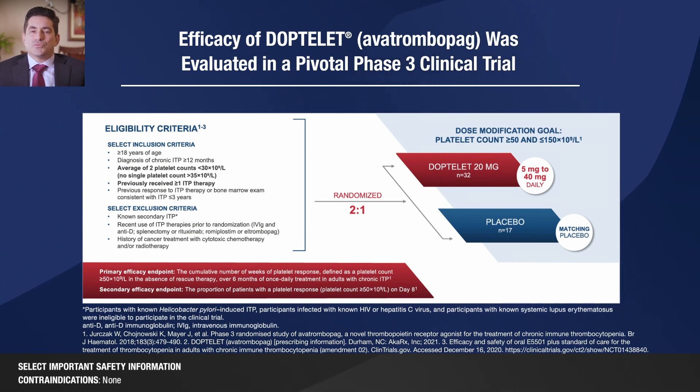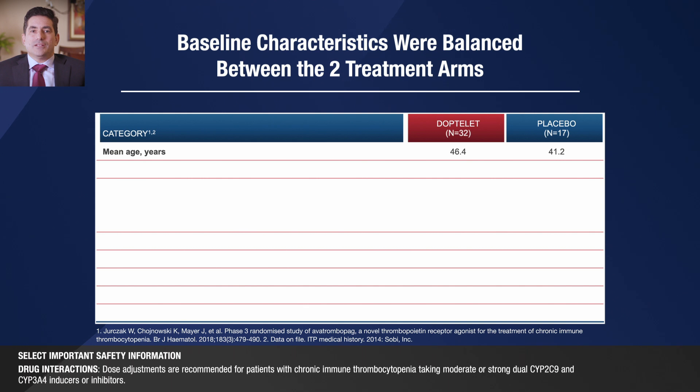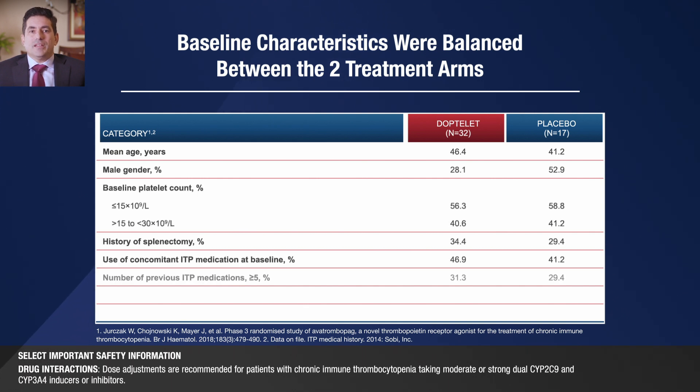A total of 49 patients were randomized in a 2-to-1 ratio. Of those 49 patients, 32 received DopTelit and 17 received placebo. The baseline characteristics were well-balanced between the two treatment arms, including similar baseline platelet counts, mean age, and the proportion of patients who have taken at least five previous ITP medications.